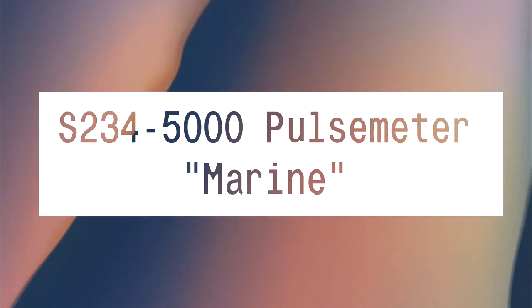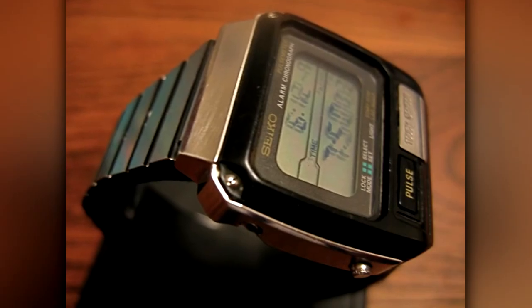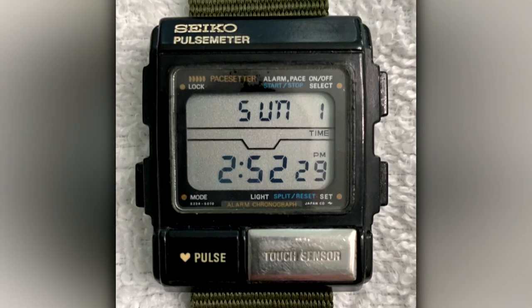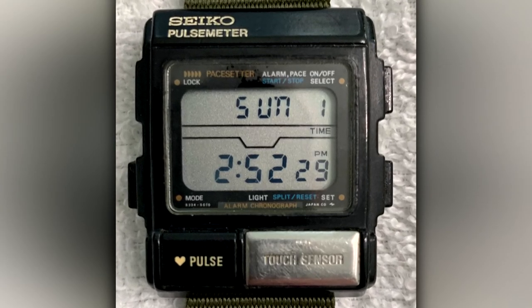S234-5000 Pulse Meter — Marine. You can see this watch on a marine in Aliens. It's a little digital watch that maintains the same industrial sci-fi vibe as the other Aliens watches. They were originally sold with a chest strap to pick up your heart rate.